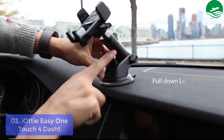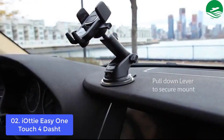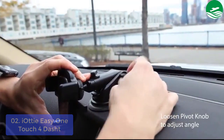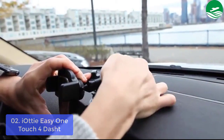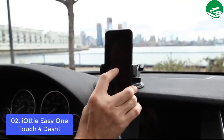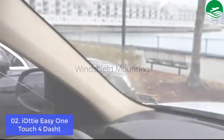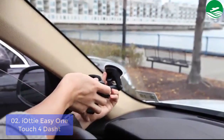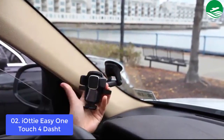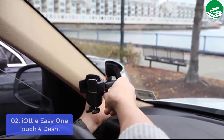Utilize the range, strength, and stability of the telescopic arm to find the perfect position for your smartphone. The foot on the bottom of the mount cradle can be adjusted side to side, up and down, or removed to hold smartphones and cases of all sizes.